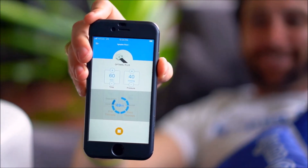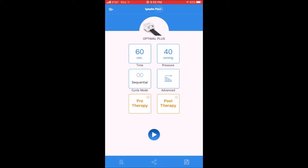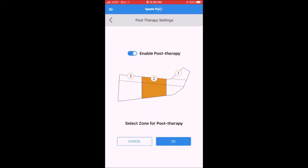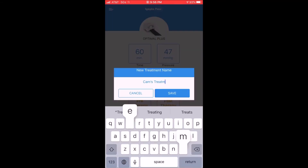The Lymphopress app is compatible with Apple and Android on your smart devices. Using Bluetooth connectivity, you can program your treatment settings from the convenience of your phone or smart device. With the Lymphopress Optimal Plus, lymphedema patients can collaborate with lymphedema therapists to come up with the best home therapy for you.